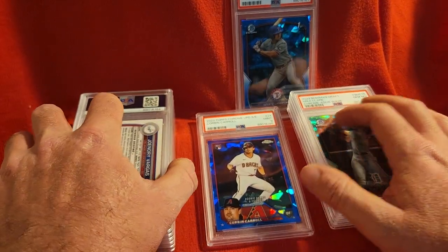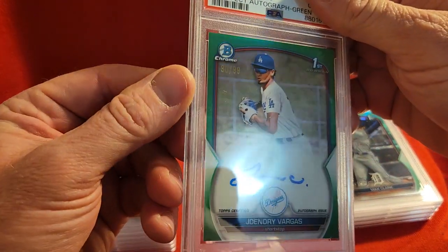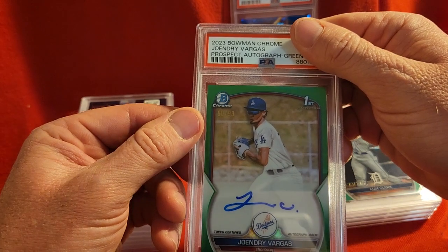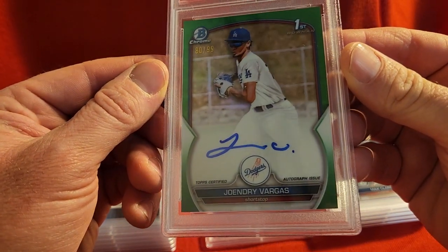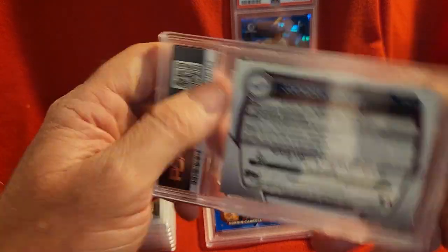One of the Tigers prospects, Yohendry Vargas — actually for the Dodgers — this is his green, it is 2023 Bowman Chrome, and it got a 10 as well. A nice slab there. He's very young, born in 2005.